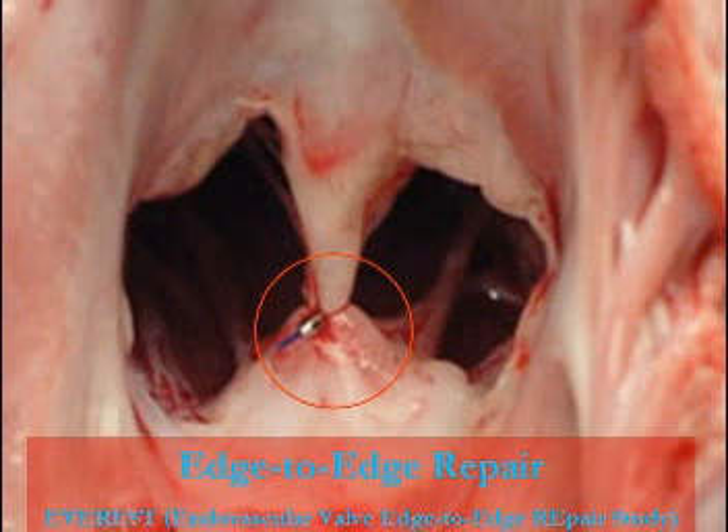Percutaneous intervention using the Alfieri edge-to-edge technique has had a resurgence recently, especially for cardiomyopathy, after being used in the early 1970s. You can see the metallic sheen here because this is a percutaneous intervention — they just put clips on it. The latest study, presented in Barcelona in 2006, showed 12 patients who underwent this percutaneous technique with the Edwards clip, and 11 out of 12 were successful.